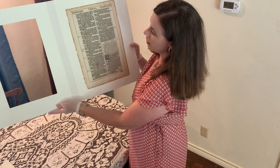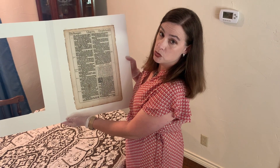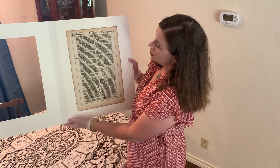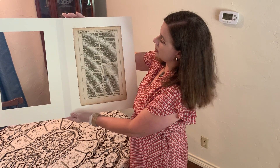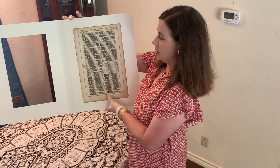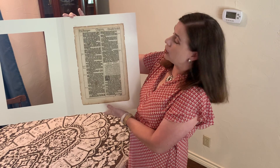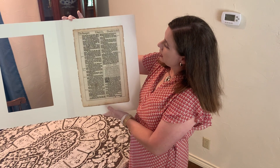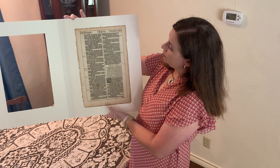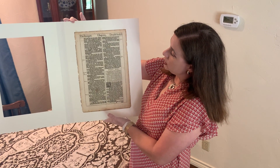What I want to talk about first is the size. This is called folio size, which would have been the biggest kind of book that they printed at the time. If you have another page here you can imagine how big the book would be — this is like a coffee table book size in modern terms. The folio size was for books that were considered really important.